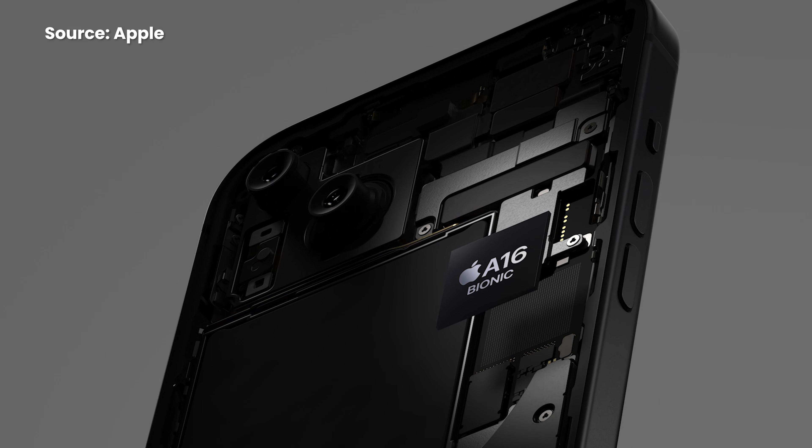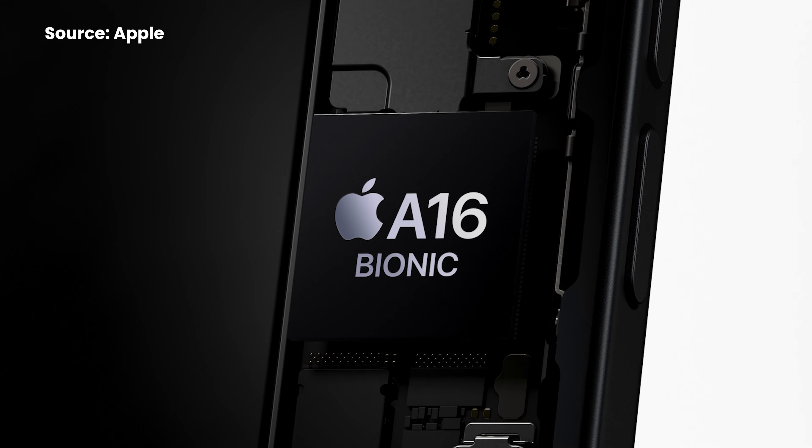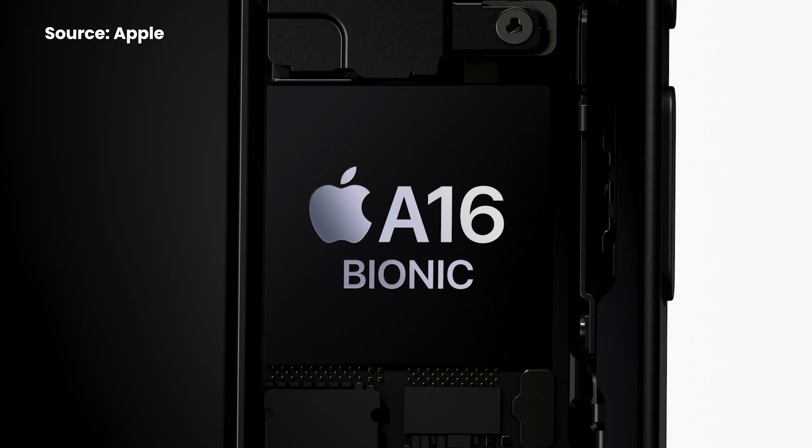Under the hood, it runs on Apple's A16 Bionic chip, which is the same chip that you'll find on last year's iPhone 14 Pro series.